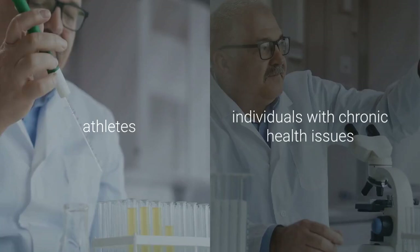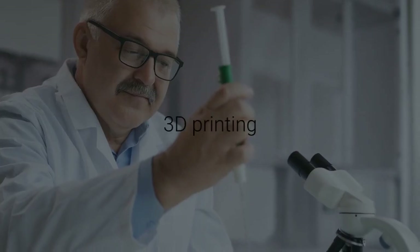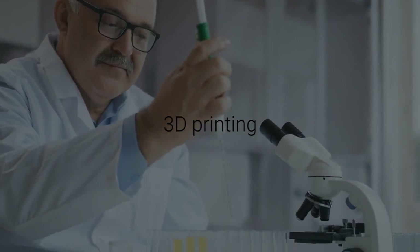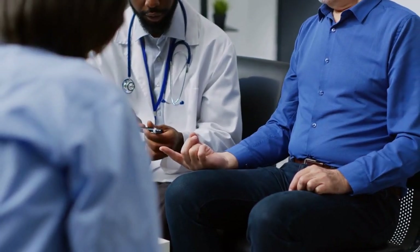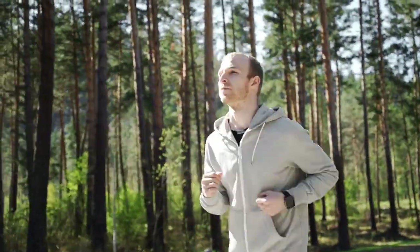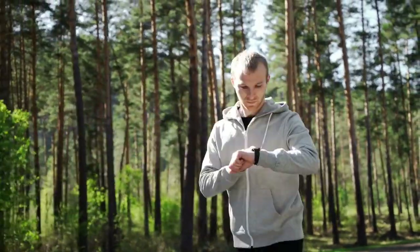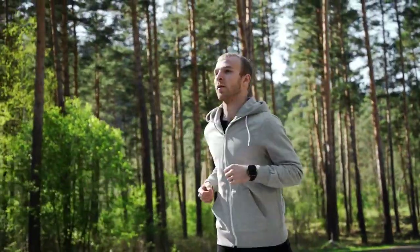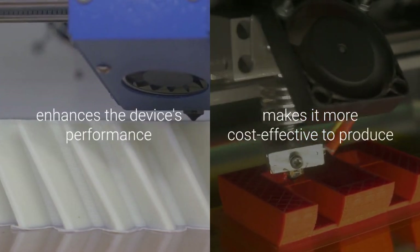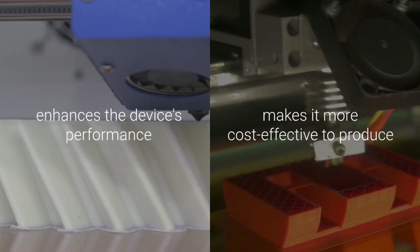This capability makes it a versatile tool for both athletes and individuals with chronic health issues. The use of 3D printing in manufacturing this health monitor is another significant advancement. This technique simplifies the production process and allows for scalability. The single-step fabrication process avoids the use of support structures that could contaminate the sensors, ensuring cleaner and more reliable readings. This method not only enhances the device's performance but also makes it more cost-effective to produce, paving the way for widespread adoption.